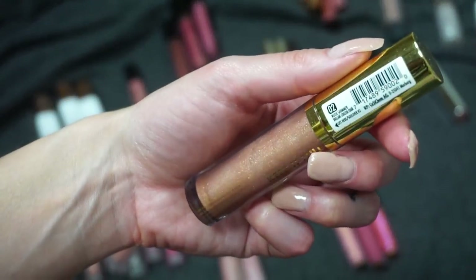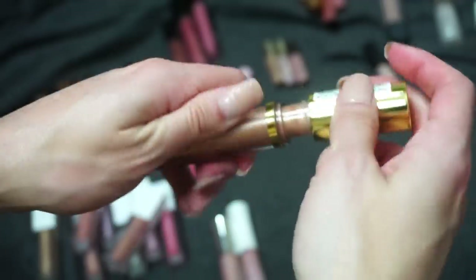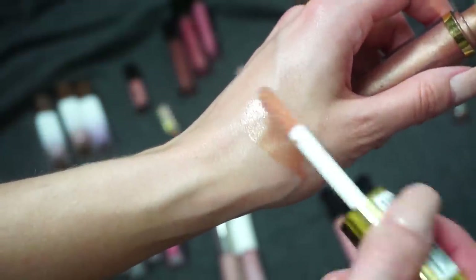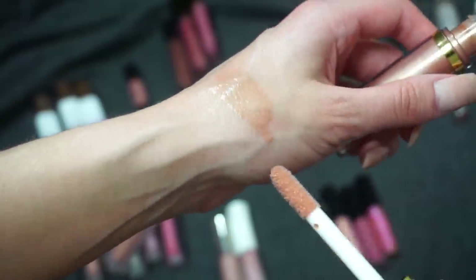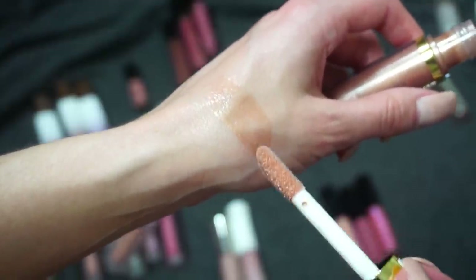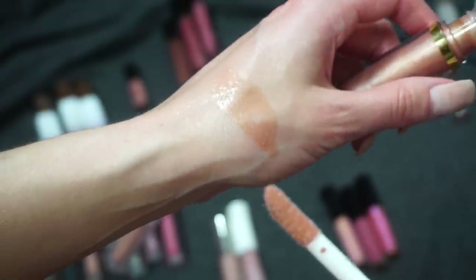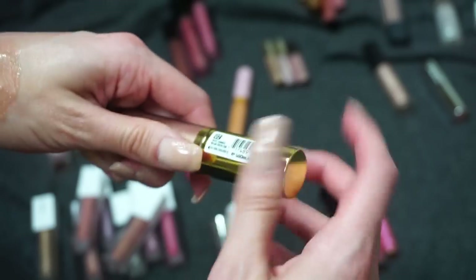This one here is from Milani — one of the Keep It Full glosses in Nude Shimmer. I got this from Ulta Beauty; a bunch of people were recommending this gloss formula. When I first tried it I wasn't sure if I was a huge fan but it grew on me. The only thing is it can get a little chunky on my lips — just a little bit too chunky. But it is a really beautiful color with a little shimmer in there, so I'm going to keep this one from Milani.